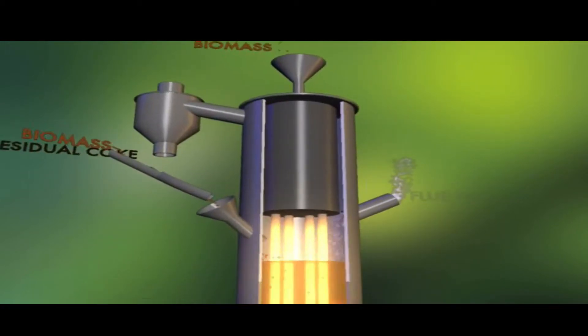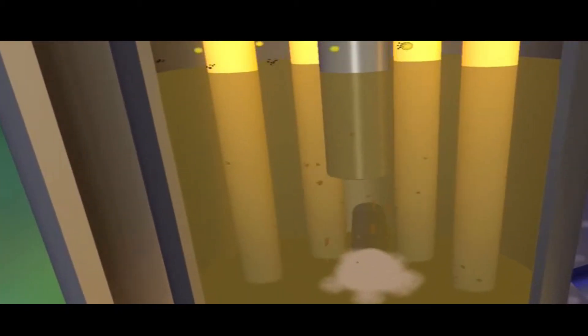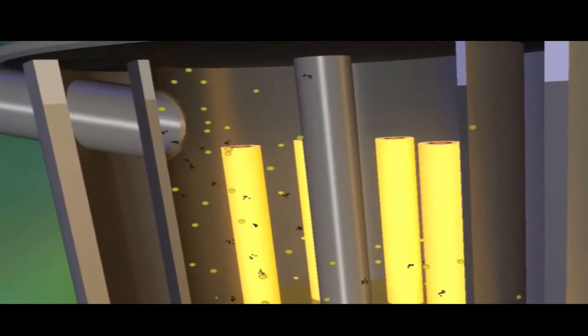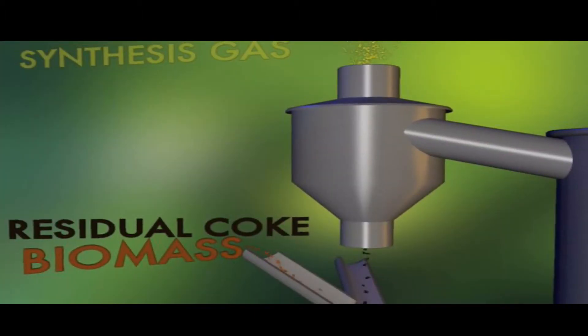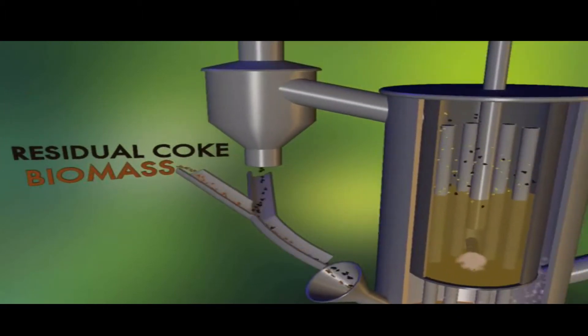Here, biomass and steam react again in a fluidized bed to form a highly caloric synthesis gas, perfectly suitable for running gas engines or as a feedstock for synthesizing substitute natural gas.